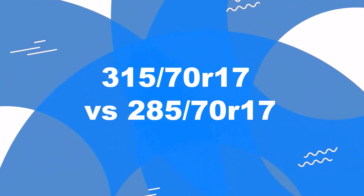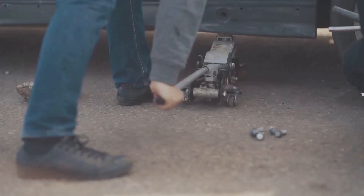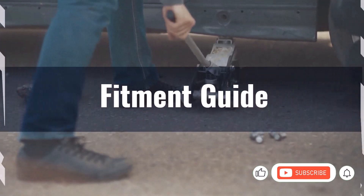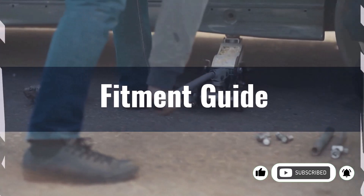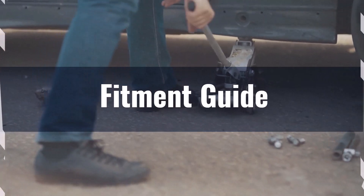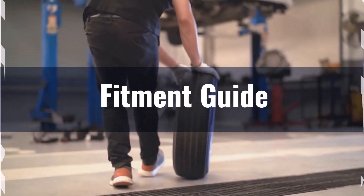Welcome to our comparison video on switching from 315/70R17 to 285/70R17. Replacement tyres have to be within 3% of the original tyre's overall diameter. The diameter difference between these tyre sizes is 4.8%, exceeding the acceptable 3% range. Therefore, the interchange is not recommended.